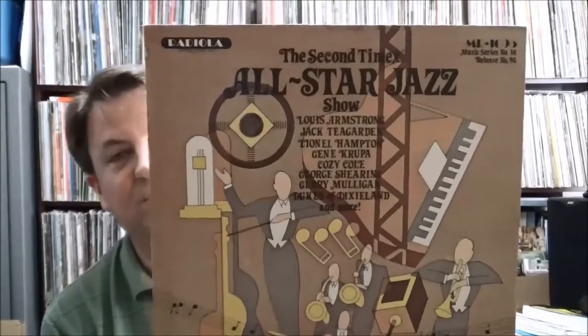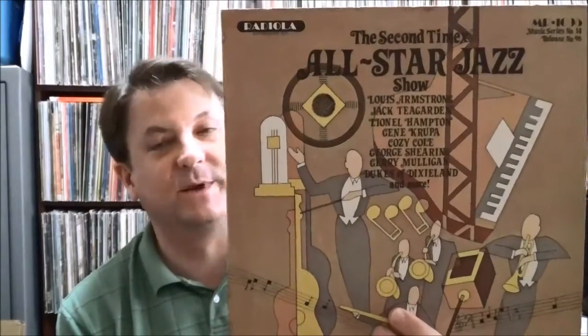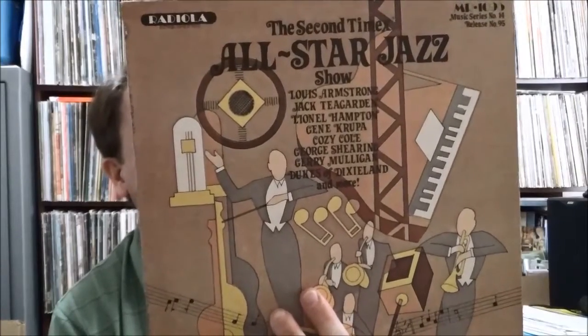This one is the second Timex All-Star Jazz Show — a radio show sponsored by Timex the watchmaker. You can actually hear some of the advertisements in here. You've got the Dukes of Dixieland, Lionel Hampton's Orchestra, Louis Armstrong's All Stars, George Shearing's Quintet, a jam session with Gene Krupa, Lionel Hampton, Buddy Weed on piano, Jack Teagarden's Band, and one track by the Gerry Mulligan Quartet — they squeezed in some modern jazz. This is from 1958; it's actually a CBS TV broadcast.